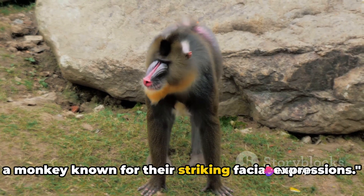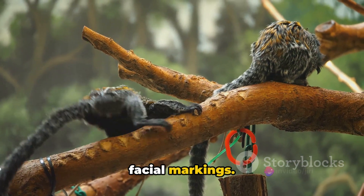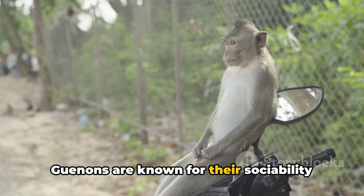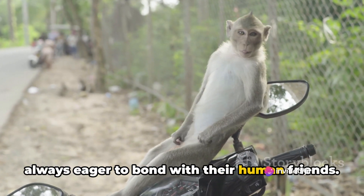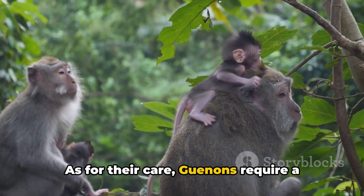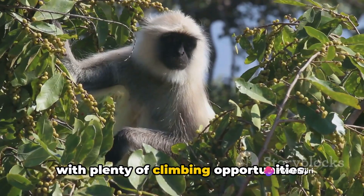Last but not least, we have the Guénon, a monkey known for their striking facial expressions. Guénons are not your everyday monkeys — they're unique, with a colorful personality that matches their vibrant facial markings. Originating from the heart of Africa, these petite primates are a bundle of joy that will light up your home with their antics. Guénons are known for their sociability and playfulness. They enjoy interactive games and are always eager to bond with their human friends, but they're also very intelligent and can be quite mischievous, so be prepared for some fun-filled monkey business. As for their care, Guénons require a balanced diet of fruits, vegetables and small amounts of protein, and they appreciate a spacious environment with plenty of climbing opportunities.